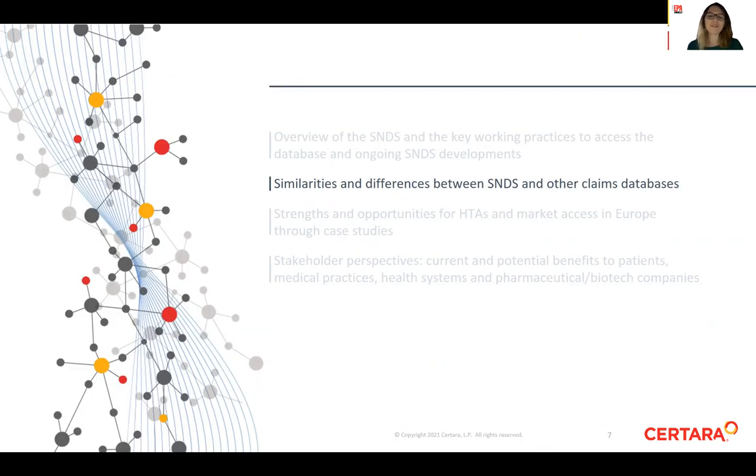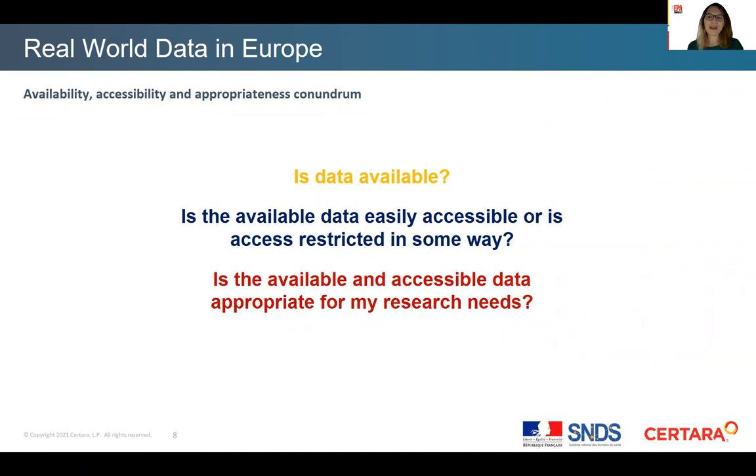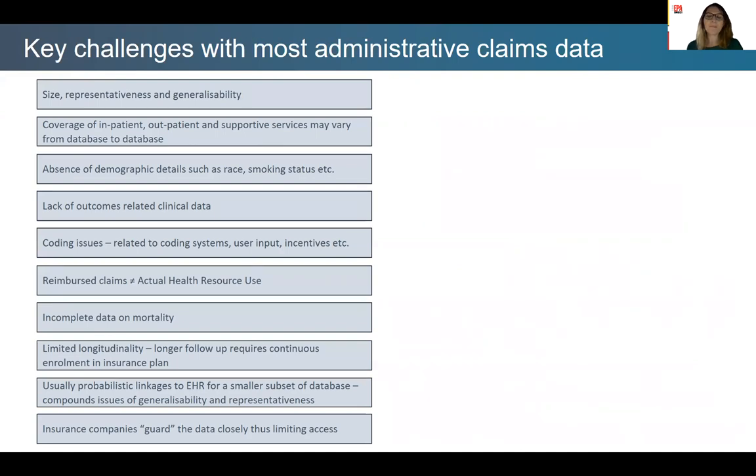How does SNDS compare with other claims databases? Before planning to use real-world data for evidence generation, the key escalating questions are: Is data available? Is the available data easily accessible or is access restricted in some way? Is the available and accessible data appropriate for my research needs? When working with administrative claims data and after having framed the research questions, answering them involves appropriate knowledge and awareness of the trends and limitations of specific real-world data. Key challenges fall into the following topics.